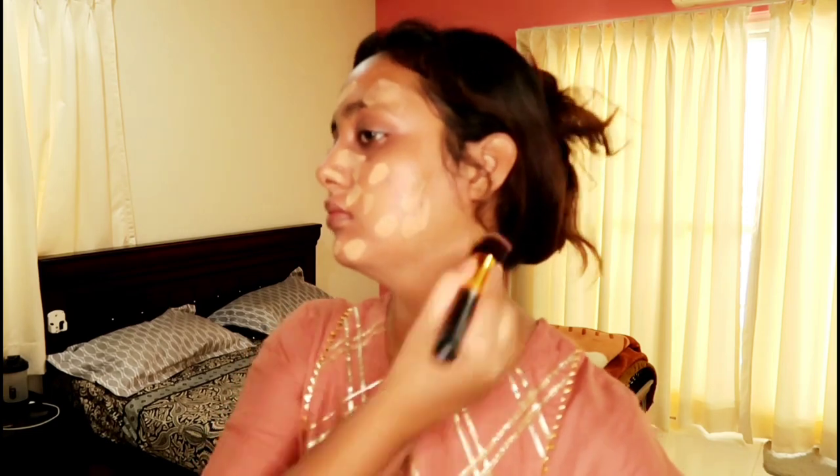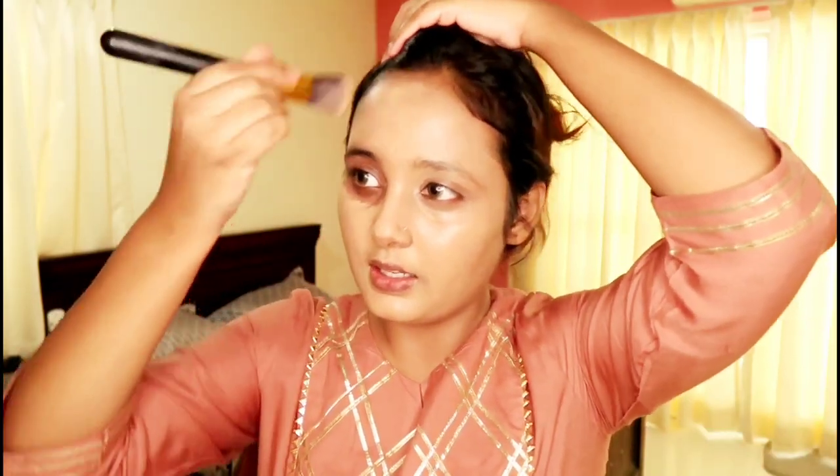I will apply the foundation all over my face as well as on my neck, spread it, and blend it nicely. After this I will use a beauty blender — a very good one I bought. I am going to dab it on my face so it blends in a very good way and looks soft and supple.